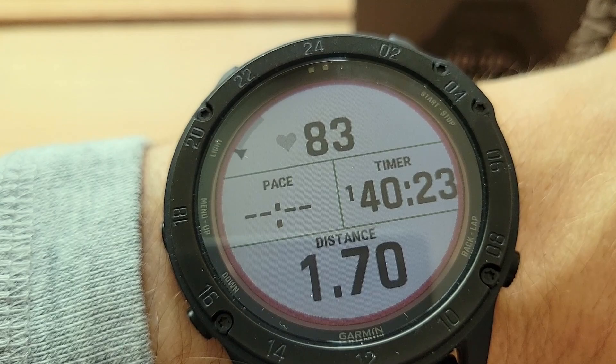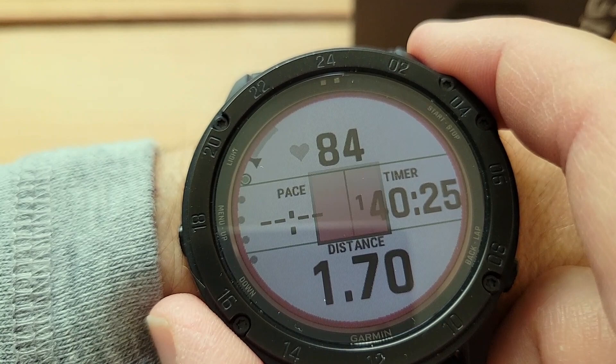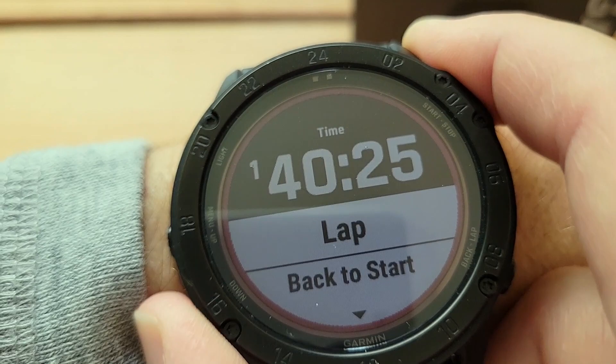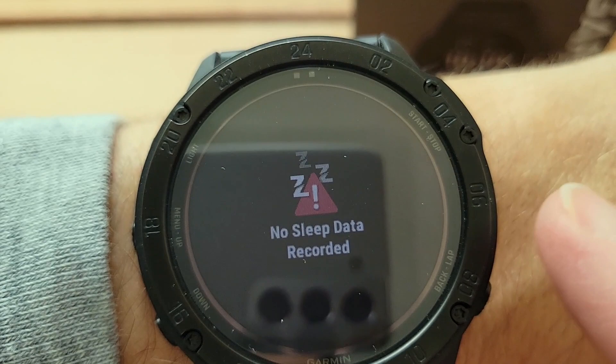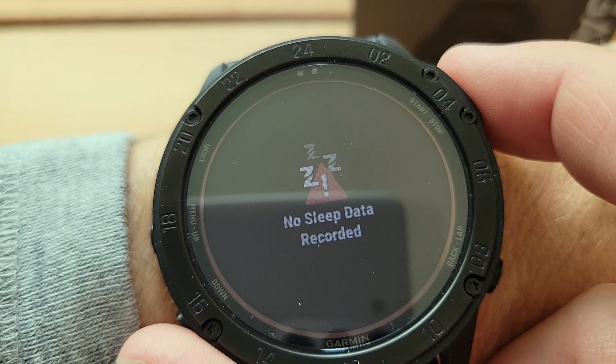I made a mistake last night — my sleep did not track. The reason is because I did a walk yesterday and hit Resume Later. When you do that, you get no sleep data. For one reason or another, when you have pending workouts, it cancels out the sleep. So that's something I've learned not to do.